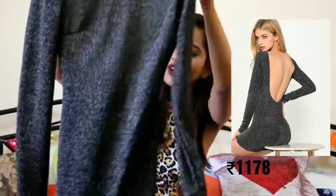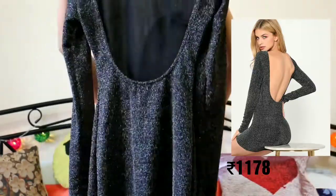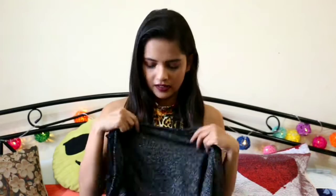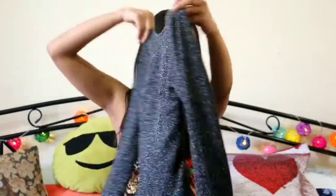I got this dress which has a really sexy back and I absolutely love the material. It is a little thin but it fits well and it is not see-through. It's a bodycon glitter dress and I hope you guys can see it.